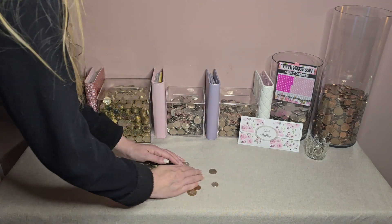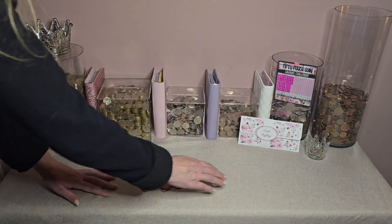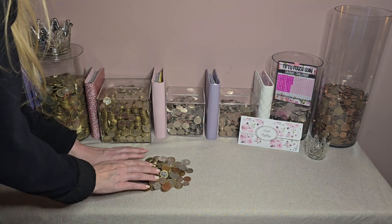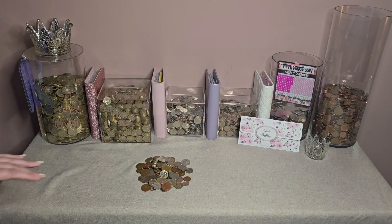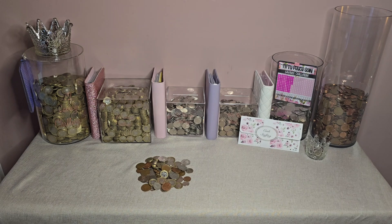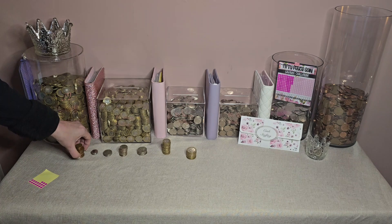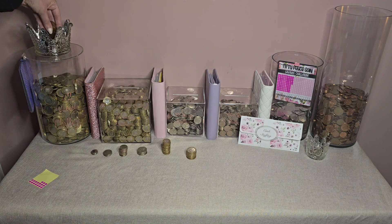I'm just going to have a count up now of my coins. I did have to take £20 out of my household envelope just to get some bits that we needed, so whatever change I had left over I've popped in there as well just to go back into the pots. That's all counted up and I've got £40.39 in change to go into my savings pots.